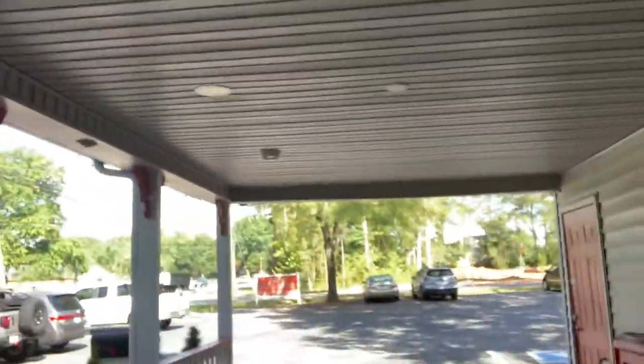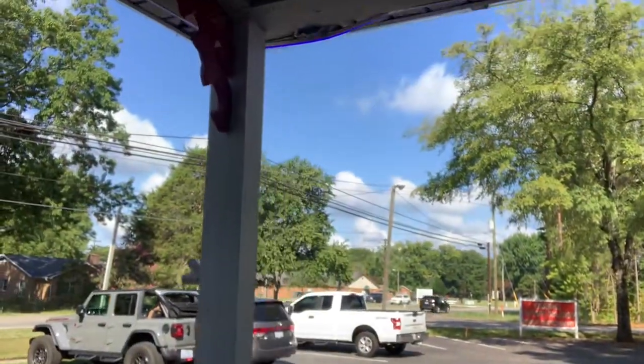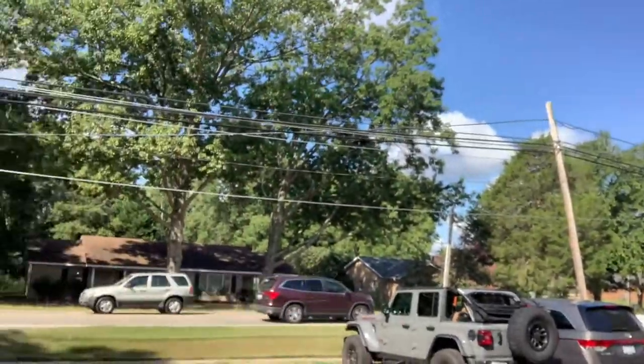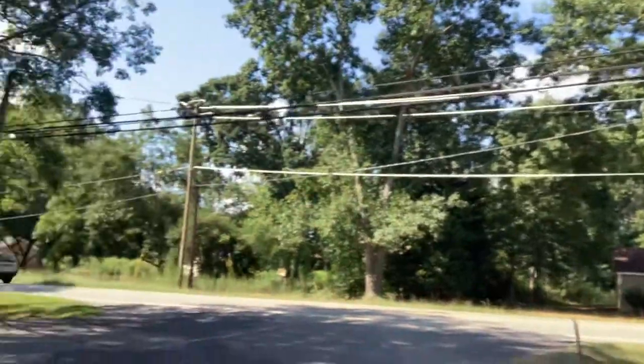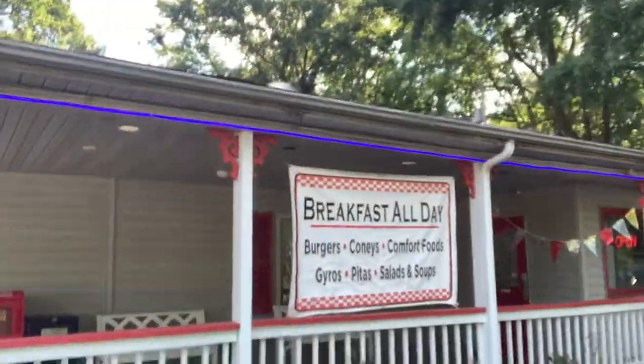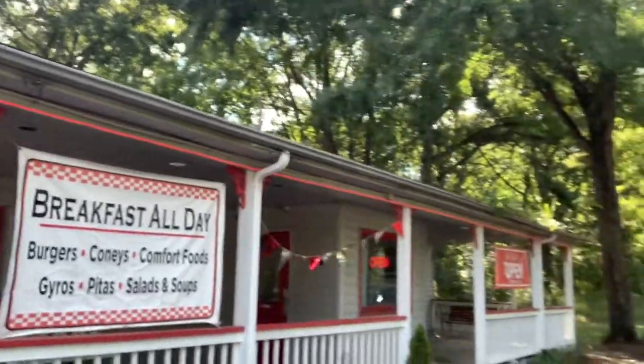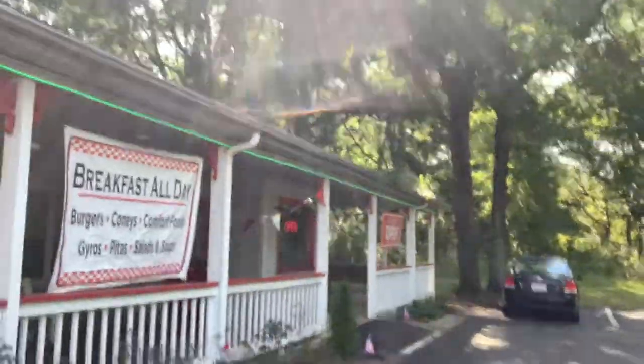I'm going to show you what it looks like outside. So as you come in, here's their front area. It says Omega Cone Island and it faces what looks like a secondary road. It's been here about 13, 14 years. As you can see, it says breakfast all day. So these are the things they specialize in: burgers, comfort food, gyros, pitas, salads, and soups.